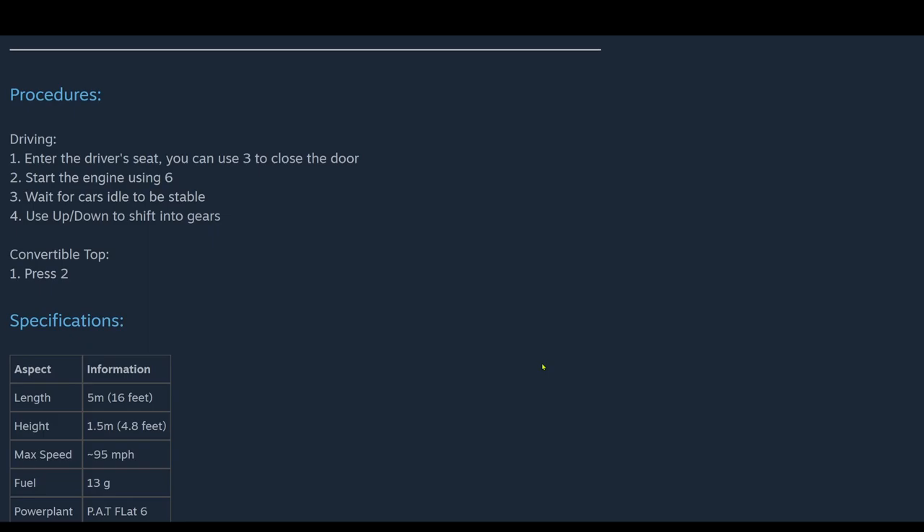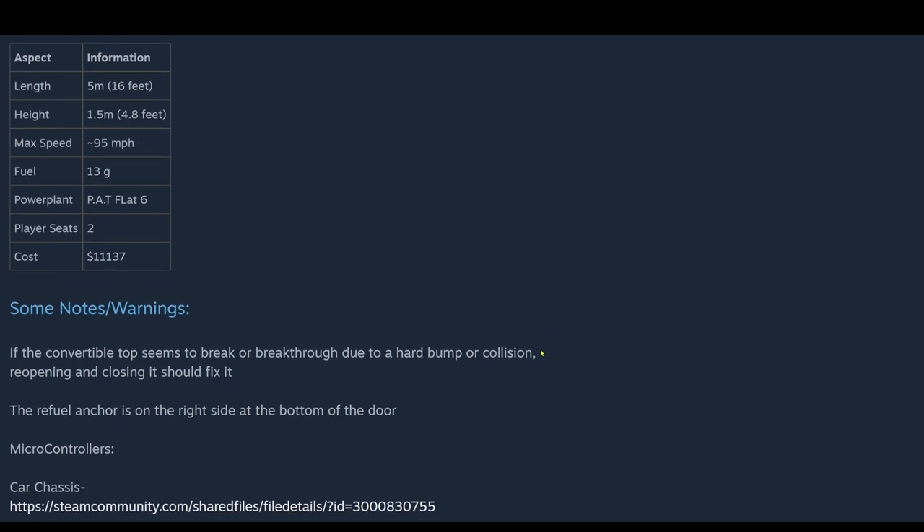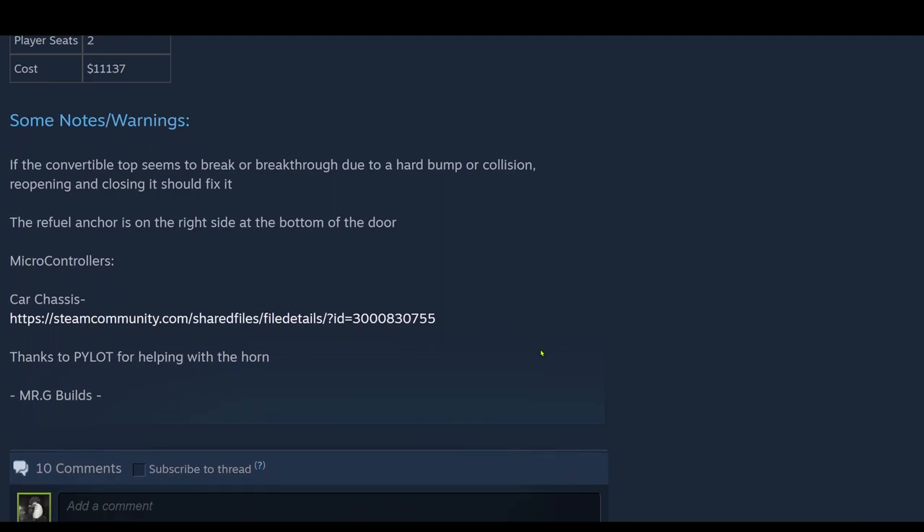Procedures — driving: enter the driver's seat, you can use 3 to close the door, start the engine using 6, wait for the car's idle to be stable, up/down to shift into gears. Convertible top: press 2. Specifications: length is 5 meters, height is 1.5 meters, max speed 95 mph, fuel is 13 gallons, powerplant is the Pat Flat 6, two player seats, costs $11,137. Notes: if the convertible top seems to break due to a hard bumper collision, reopening and closing should fix it. The refuel anchor is on the right side at the bottom of the door. Microcontrollers from the car chassis, and thanks to Pilot for helping with the horn.